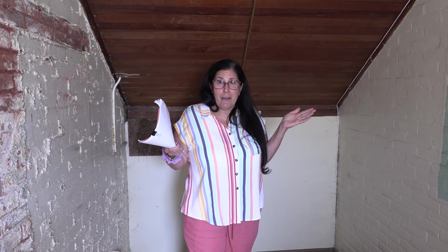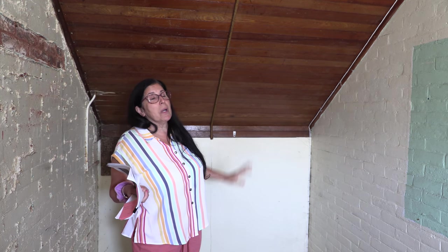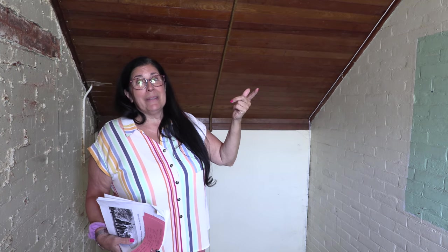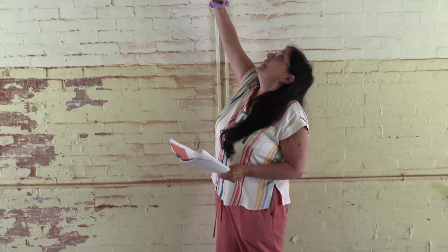We'll go through the four classrooms on the first floor and then up the stairs. Each floor has two office spaces. They concentrated on the kids, not on who's going to sit in an office. This is the office space — tongue and groove up there, beautiful woodwork, but small. The other office is just the same way. And as you can see, we still have the old light switches on the wall.